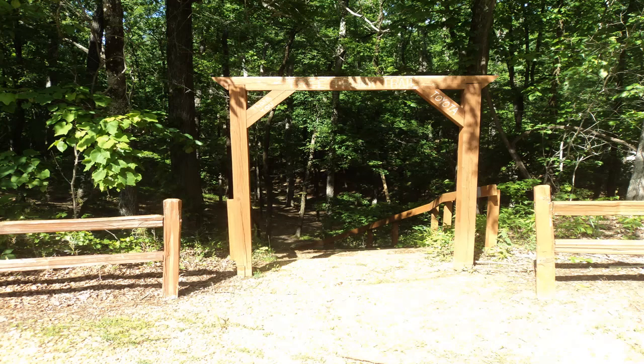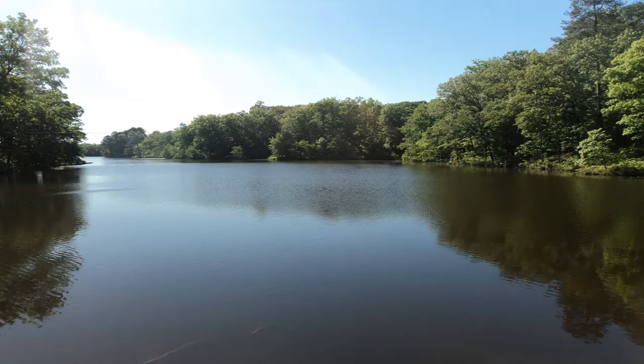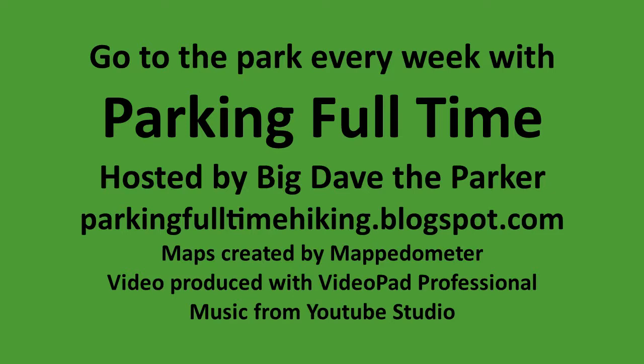This video is part of a project called Parking Full Time. The goal of this project is to display the glory of God's creation by visiting every state park, national park, and national forest in the contiguous 48 states. If you liked this video, please click the thumbs up button and the subscribe button. Thanks for watching, and until next time, I'm Big Dave the Parker — take care, and God bless.